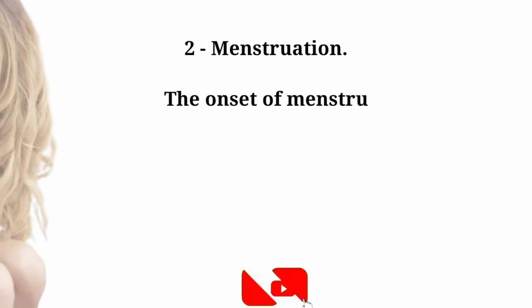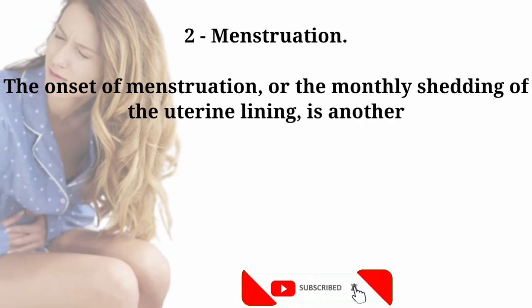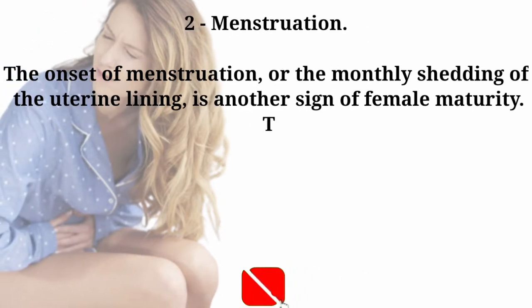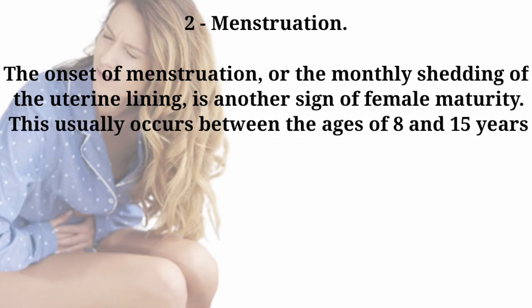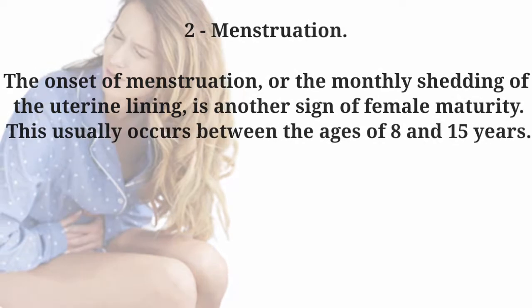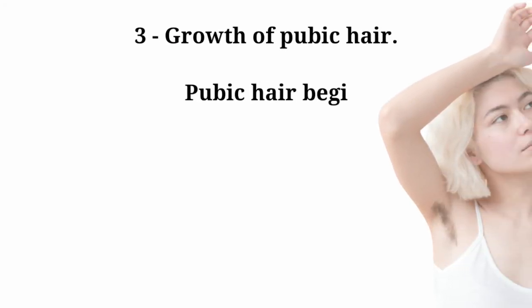Number two: menstruation. The onset of menstruation, or the monthly shedding of the uterine lining, is another sign of female maturity. This usually occurs between the ages of 8 and 15 years. Number three: growth of pubic hair. Pubic hair begins to grow in the genital area.